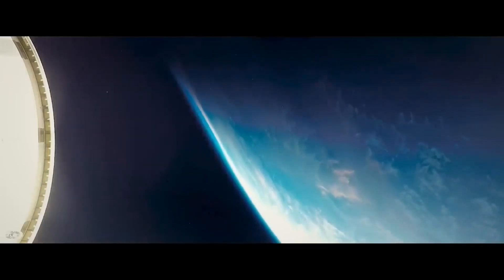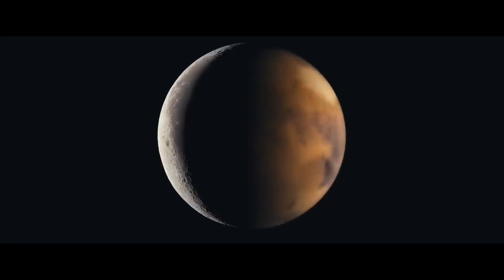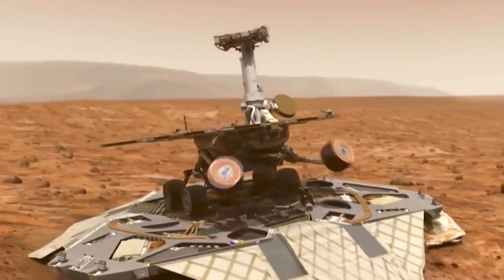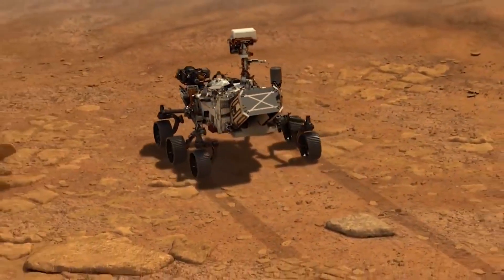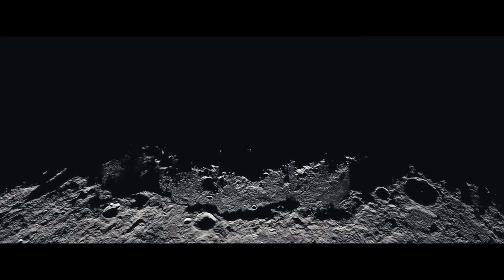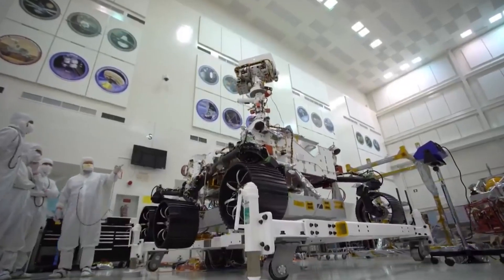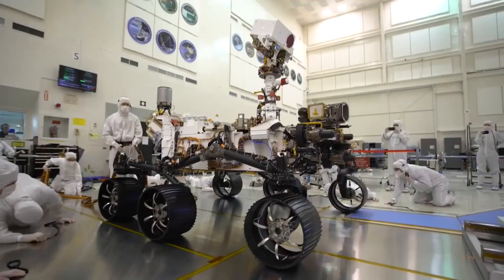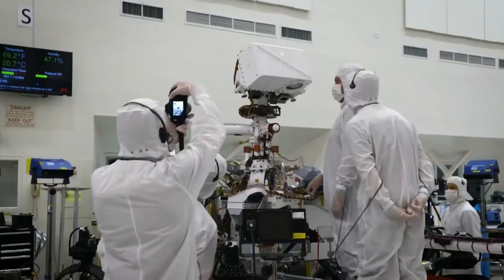In the vast expanse of the cosmos, a new chapter in human exploration unfolds. From the lunar surface to the red sands of Mars, our desire to explore propels us forward. As we stand on the threshold of a new era, we turn to robotics to help us achieve greater challenges and establish more permanent outposts for long-term space exploration.